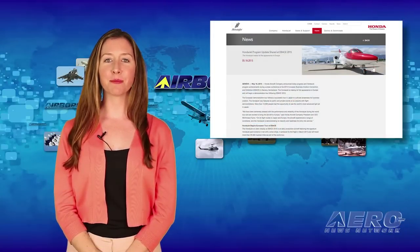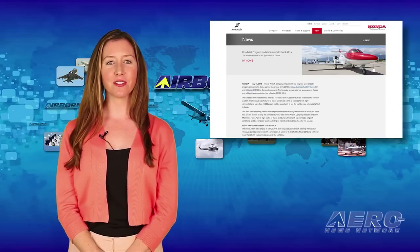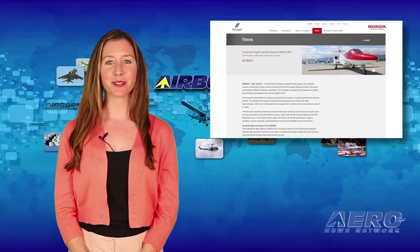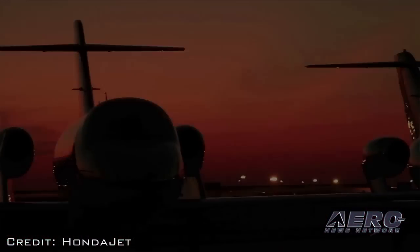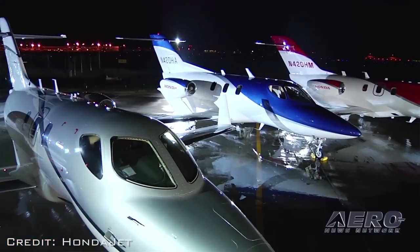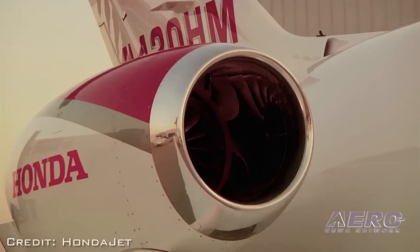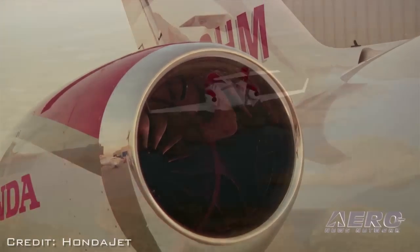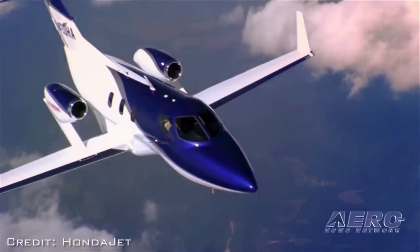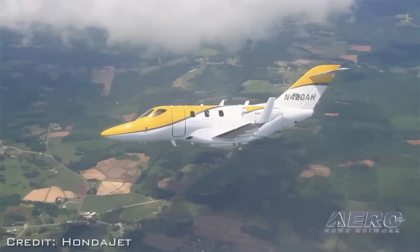The Honda Aircraft Company announced progress and Honda Jet program achievements during a press conference at the 2015 European Business Aviation Convention and Exhibition in Geneva, Switzerland. The Honda Jet is making its first appearance in Europe and will begin a demonstration tour following the convention. The European demonstration tour follows a successful tour in Japan to cultivate awareness for business aviation. The Honda Jet was featured at public and private events at six airports with flight demonstrations. Immediately following the show, Honda Aircraft will begin a demonstration tour with Honda Jet dealers in Europe.